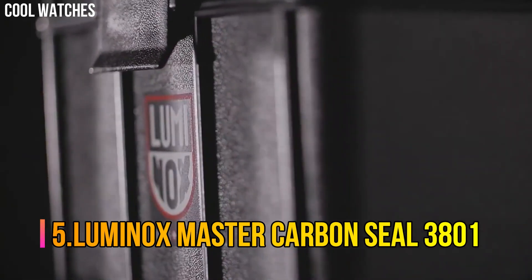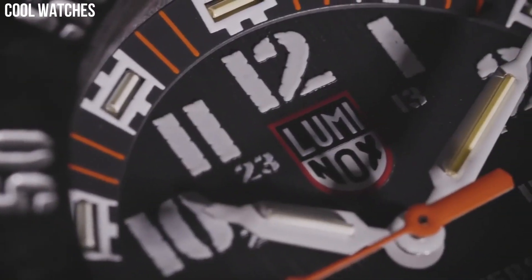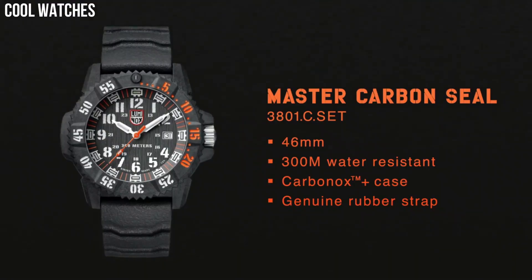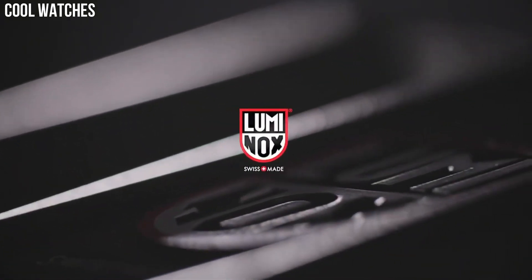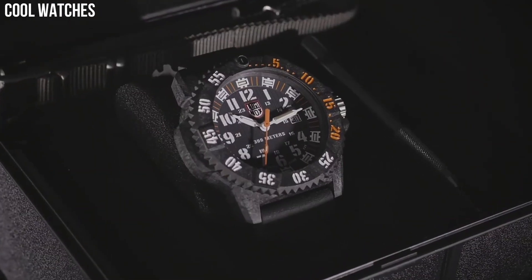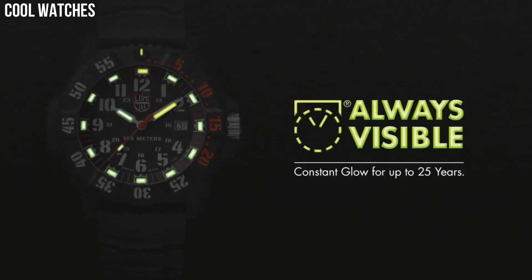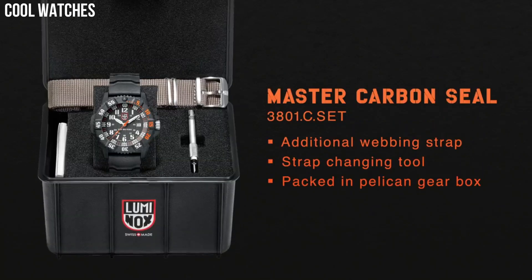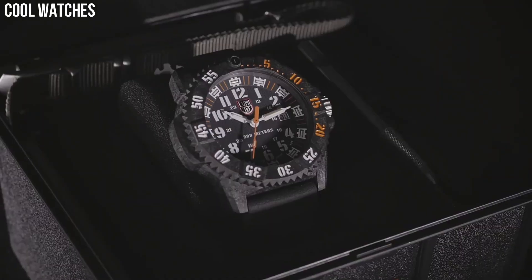Number 5: Luminox Master Carbon Seal 3801. Dial window material type: sapphire. Display type: analog. Tang buckle clasp. Case material: carbonox. Case diameter: 46 mm. Case thickness: 14 mm. Band material: rubber. Band width: 24 mm. Band color: black. Dial color: black. Special features: analog display, Swiss quartz movement, rubber strap, date.